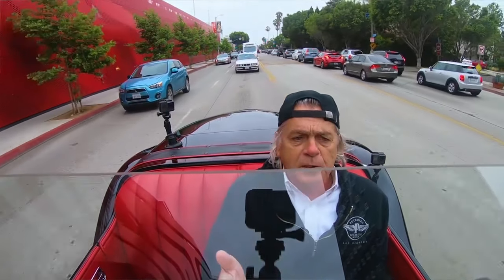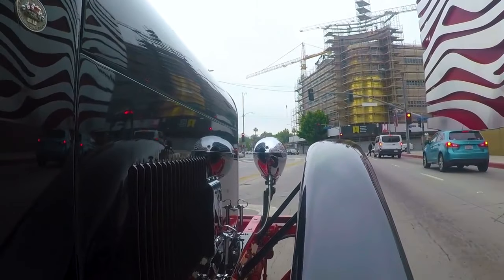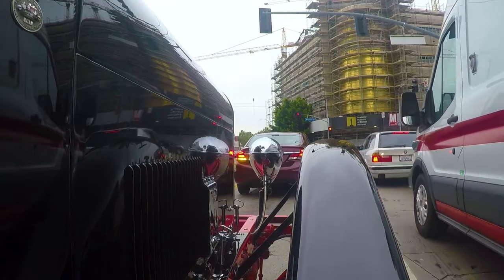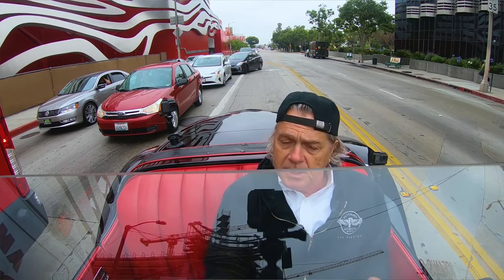We're taking out this 1929 DuPont Model G Speedster for a little spin. This is a non-synchro gearbox, so there are no synchros — the shifting might be a little loud now and then. They built about nine Model G Speedsters, and this is one of probably only three that have survived. It's a big car with a wheelbase of about 122 inches, a little over 100 horsepower, and it's a straight eight.